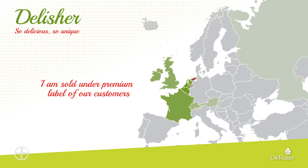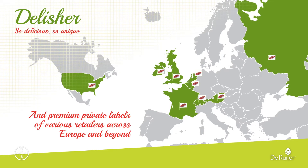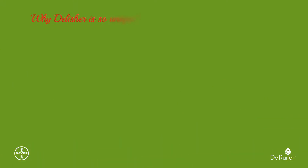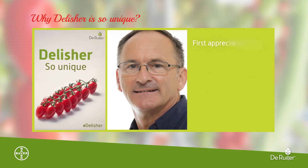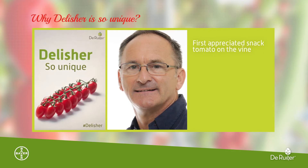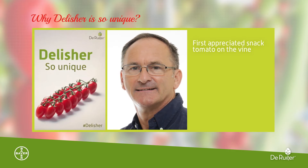I am sold under premium labels of our customers and premium private labels of various retailers across Europe and beyond. Delisha is so unique for trade partners, retailers and consumers. It is the first appreciated snack tomato on the vine. In almost every North European country, the variety is listed as a high-end variety by the most innovative retailers.